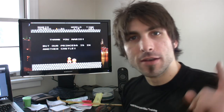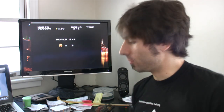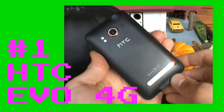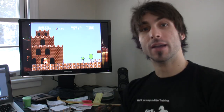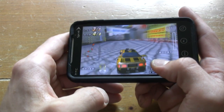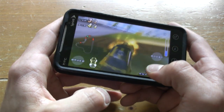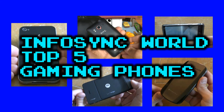Number one on our top gaming phone list is the HTC EVO 4G — the King Koopa of the smartphone world when it comes to gaming. It has the Android market, a super fast processor, a giant screen, a front-facing camera, an HDMI terminal, and a kickstand. Need I go on?